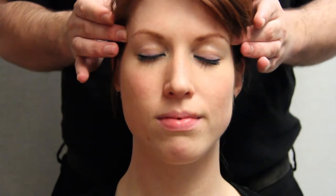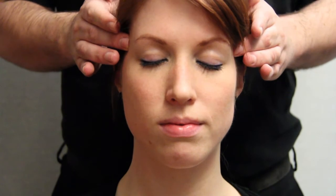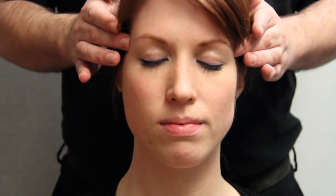Not only is a temple massage relaxing and vascular stimulating, but when using aromatherapy essential oils it will help you revive.